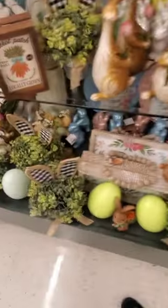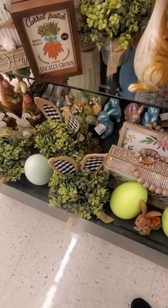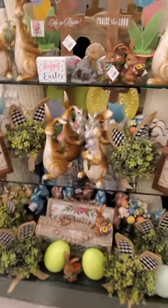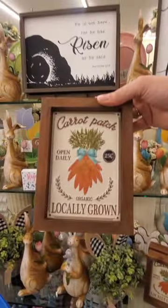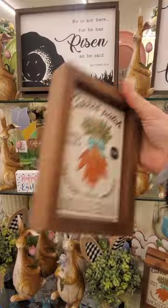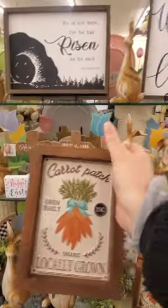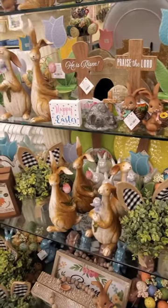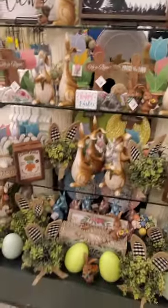Are these all the same? I wonder if they're gonna get more. I love this too — 'Carrot Patch, Open Daily, Organic, Locally Grown.' $10.99. No, that's too much. That's just too much — it's small, it's really cute.